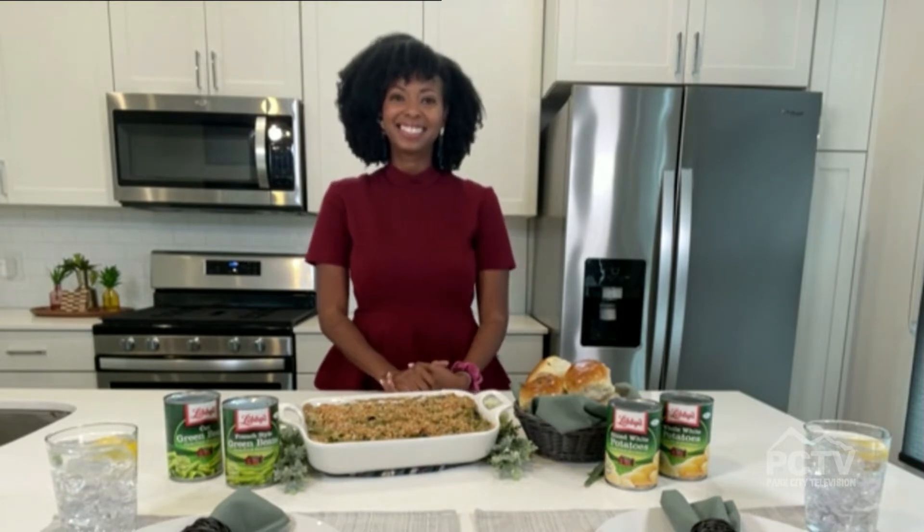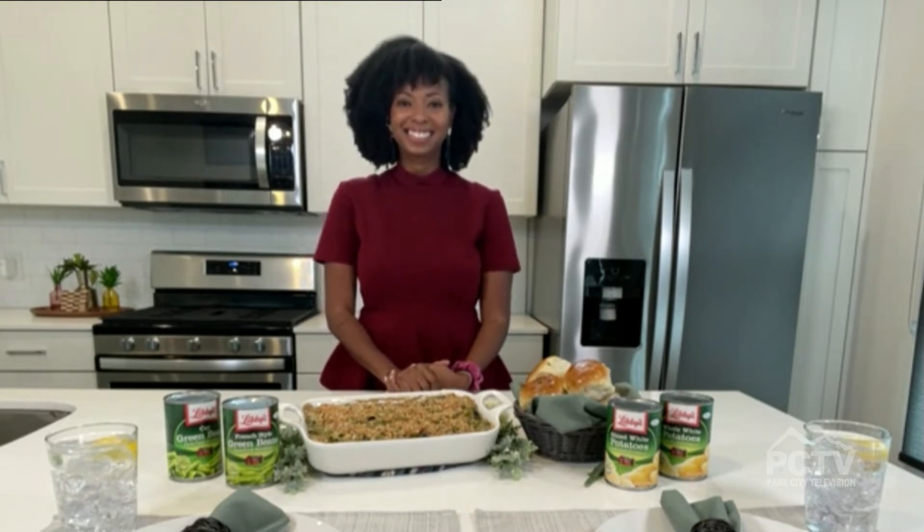Perhaps one of the most beloved pastimes at Thanksgiving is cooking traditional family recipes. Cookbook author and founder of food website grandbabycakes.com, Jocelyn Delk-Adams, joined us to share some of her twists on Thanksgiving favorites, as well as talk about the launch of Libby's Vegetables' ninth annual Cansgiving contest, with a chance to win a $5,000 college scholarship.